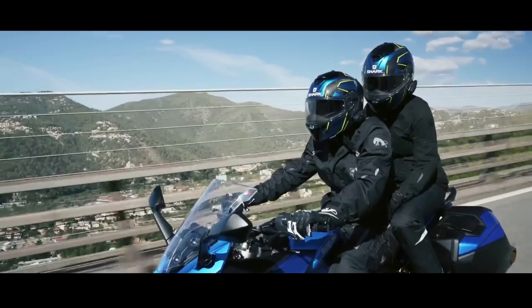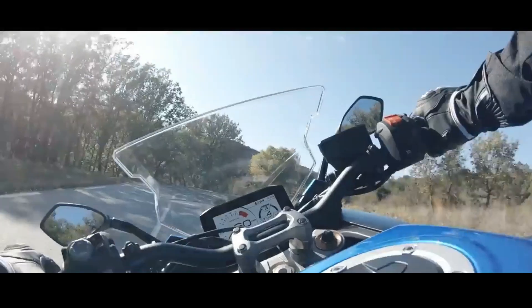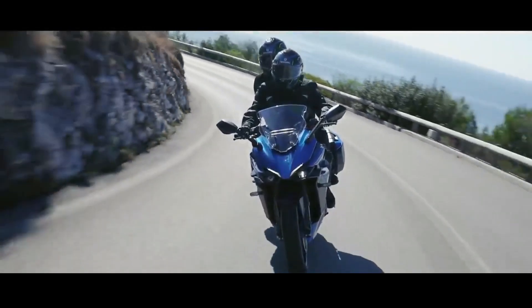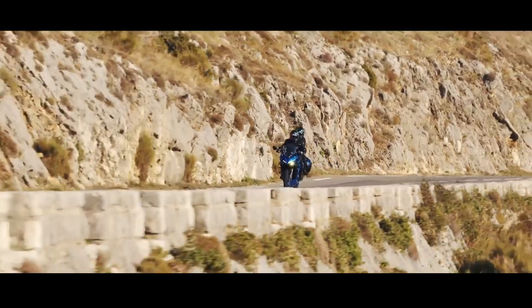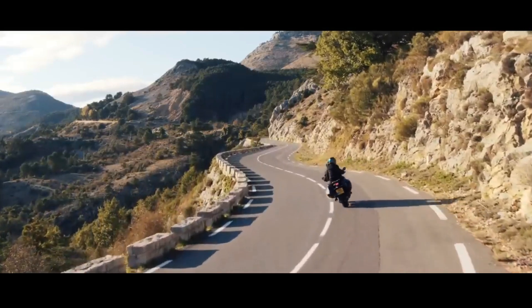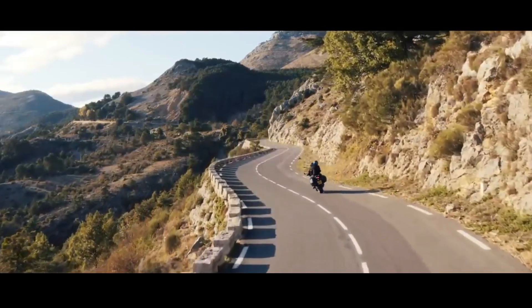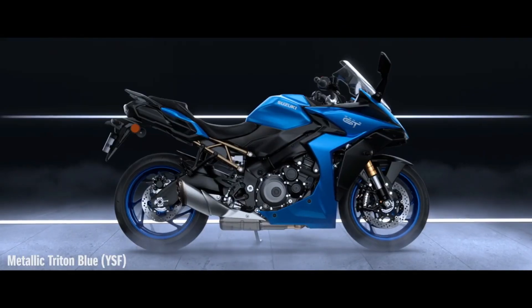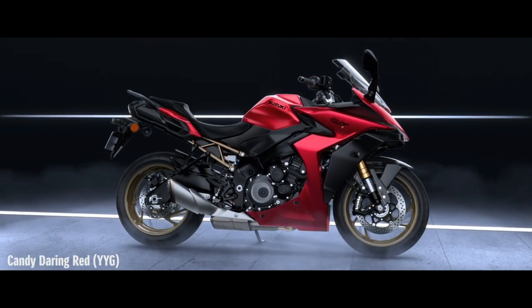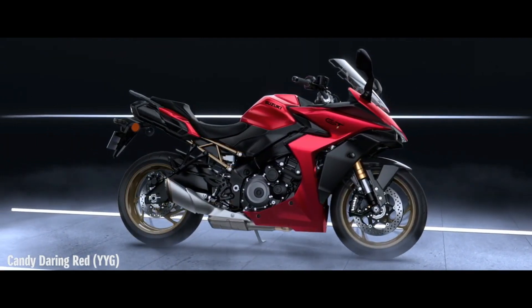In terms of safety, the Suzuki GSX-S1000 GT has traction control, riding mode, cruise control, and cornering ABS features. The undercarriage area uses upside-down suspension at the front and monoshock at the rear.